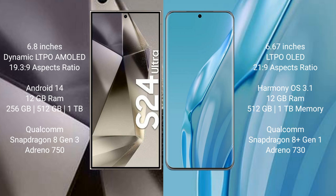Samsung Galaxy S24 Ultra runs on the Android 14 operating system. Huawei P60R runs on the HarmonyOS operating system.